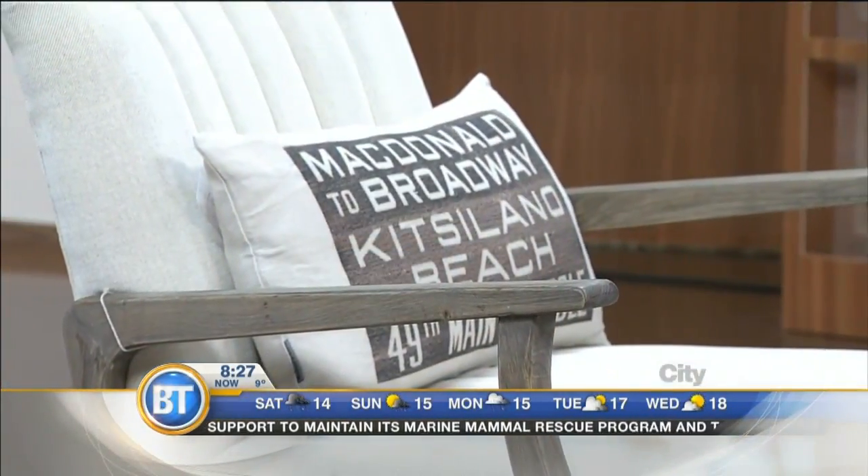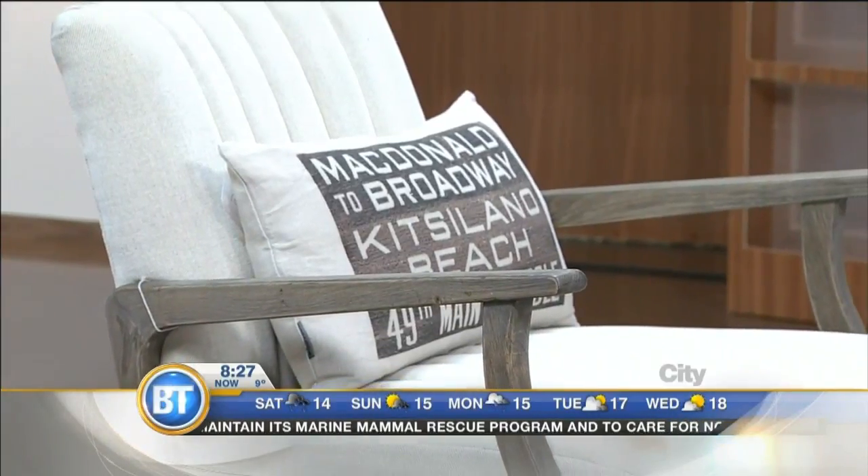Another tip is go neutral. I know we've got a blue couch, but you can see everything else we did was neutral. If you had bright green walls or bright yellow, people may not like that. If you go neutral, you're appealing to more people as well.